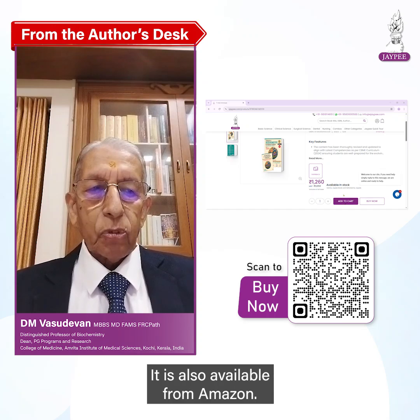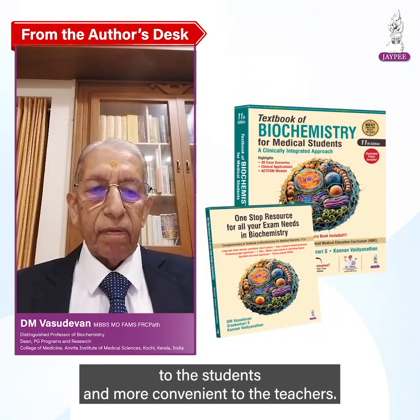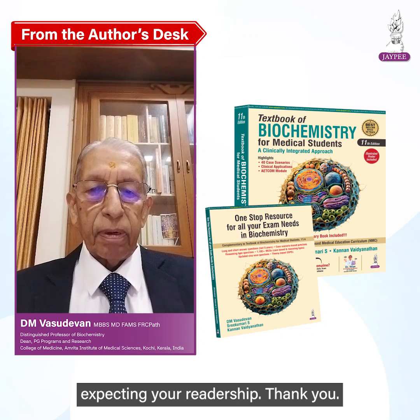It is also available from Amazon. I hope that this 11th edition is friendlier to the students and more convenient to the teachers. Expecting your readership. Thank you.